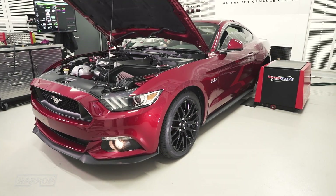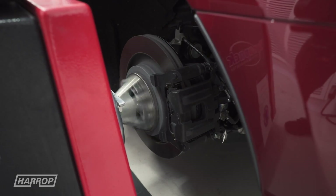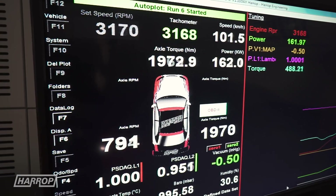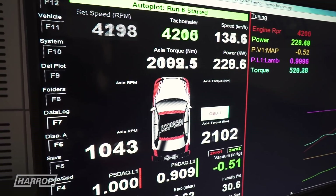These hardware upgrades combined with a custom recalibration improve the power level to 293 kilowatts peak and torque gains to 515 newton-meters.